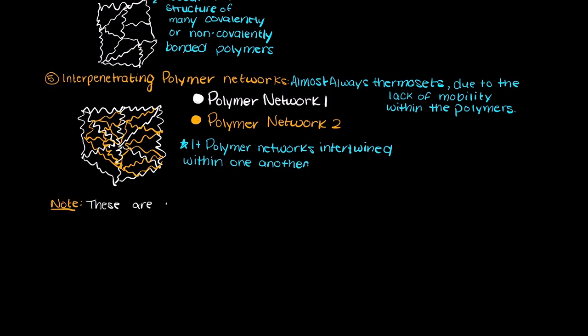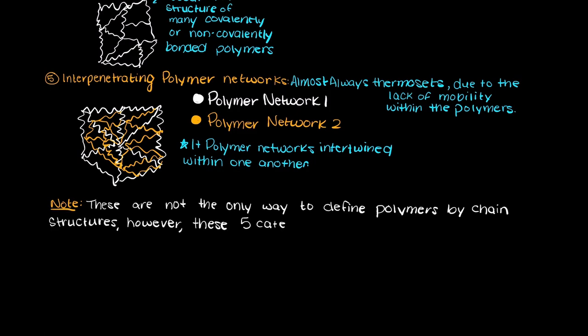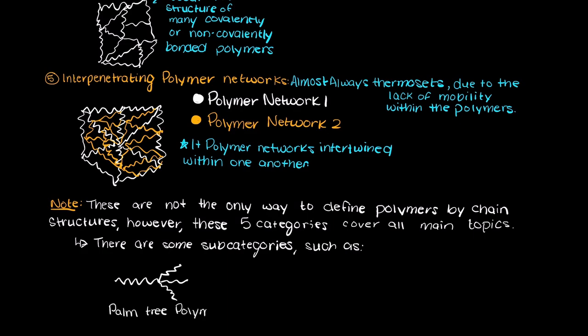Now, these are certainly not the only ways that we can classify polymers by chain structures. However, these four categories cover just about everything. There are many subcategories of these types of polymers, such as palm tree polymers and comb polymers, which are just different types of branch polymers.